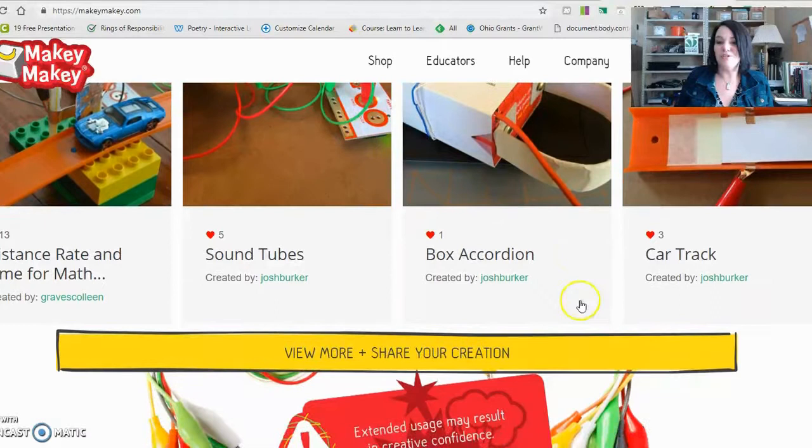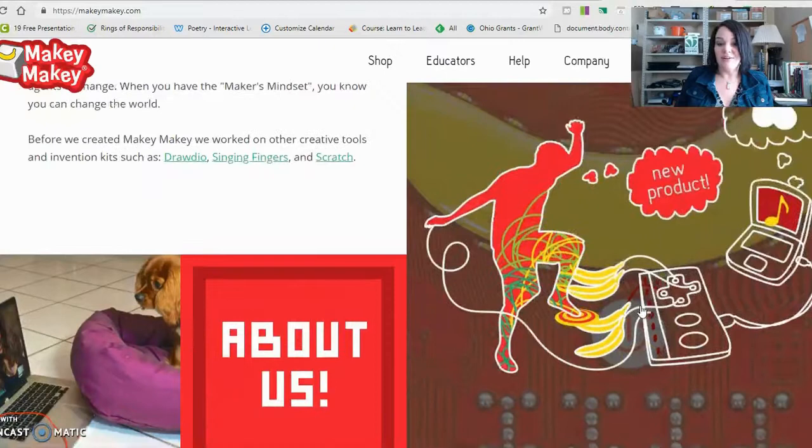That's all I have for you today with Invention Literacy and the Makey Makey. If you have any questions, please reach out to me at hsmith@westernreservepublicmedia.org and I will help you in any way that I can. Have a great day.